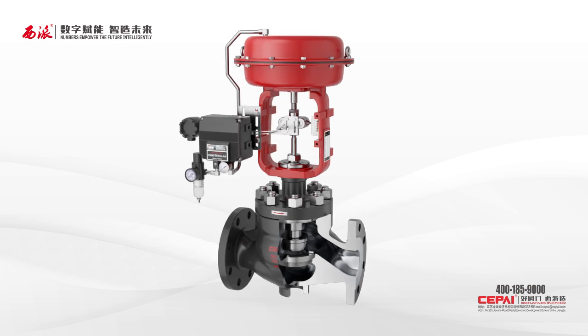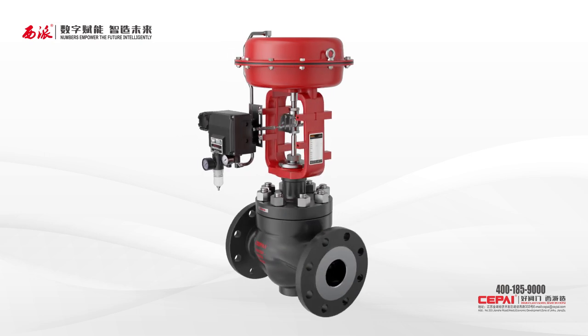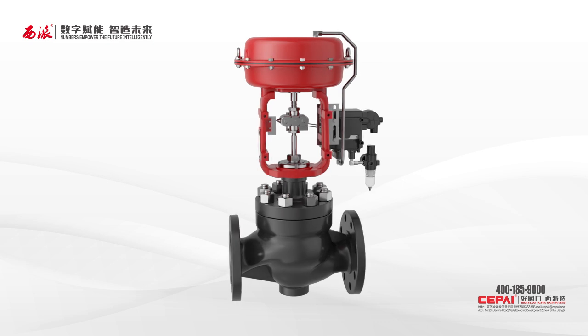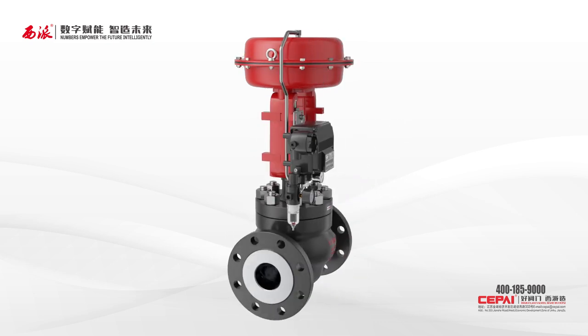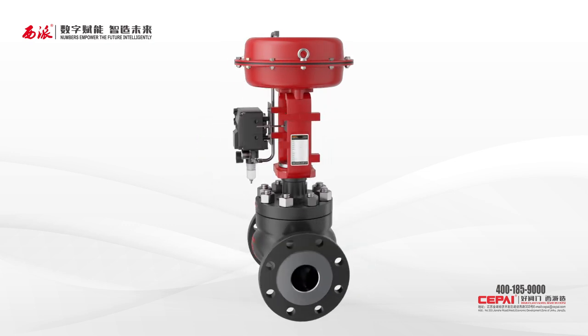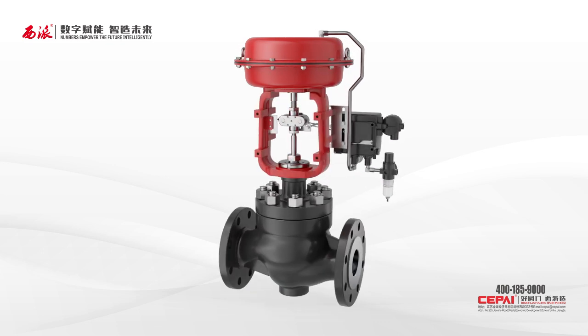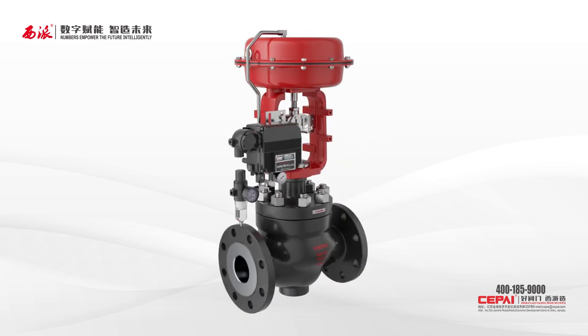The top-guided single seat control valve is structurally simple, reliable, and widely applied in conditions where the pressure difference is low or high, as well as in small-caliber valves with a wide CV regulating range. Each caliber has four CV values. For micro flow control, up to 13 CV options are available, enabling stable operation within a reasonable opening range for long service life.